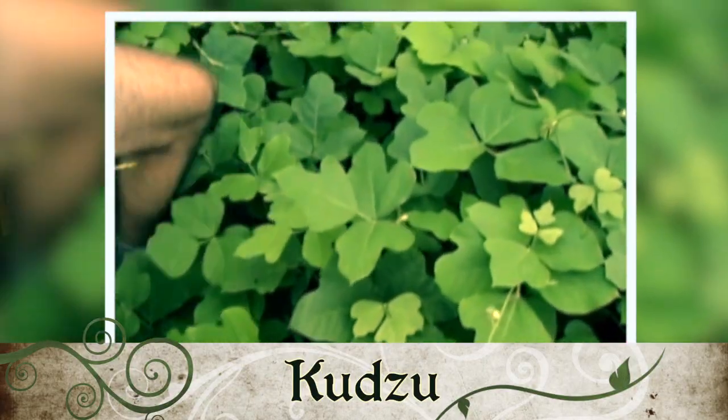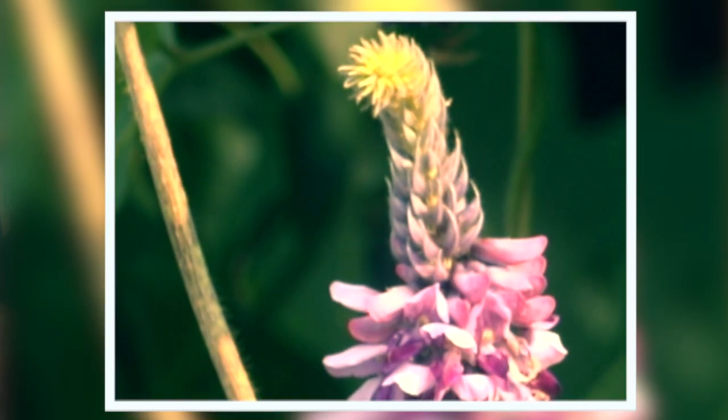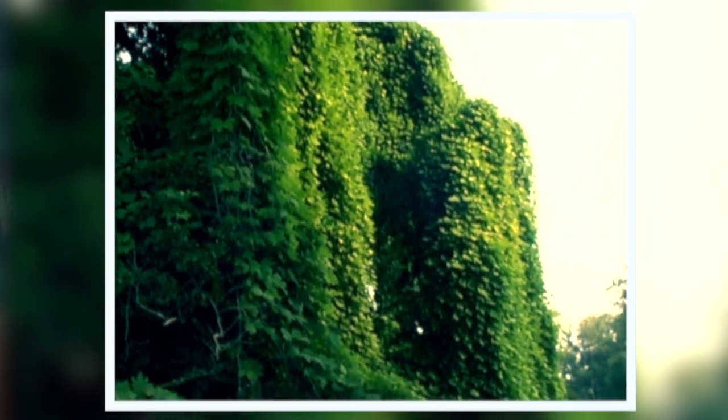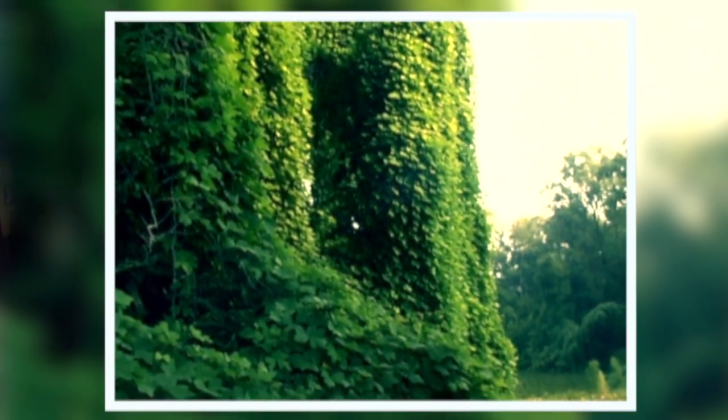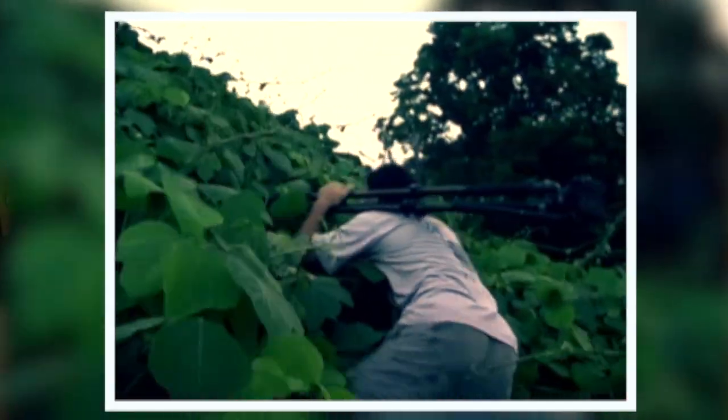Kudzu was introduced in 1876 from Japan, and it seemed like a good idea because it had these really beautiful flowers and it controlled erosion, but it's causing huge problems because it grows like crazy. It overgrows buildings, it overgrows cars, it takes down power lines — it's just causing a lot of problems.